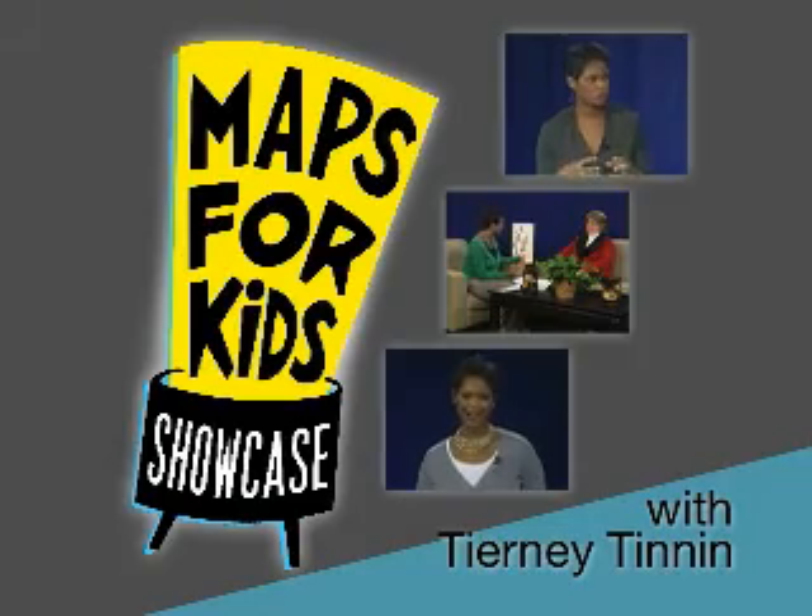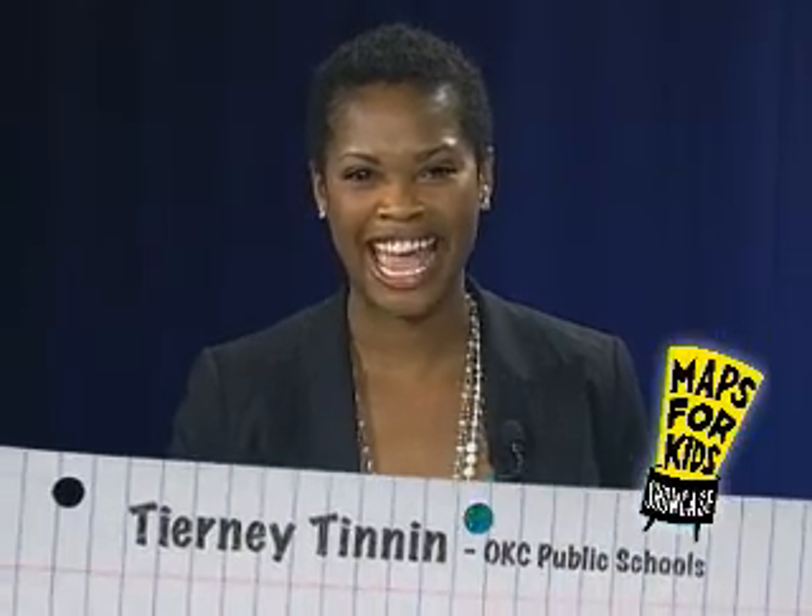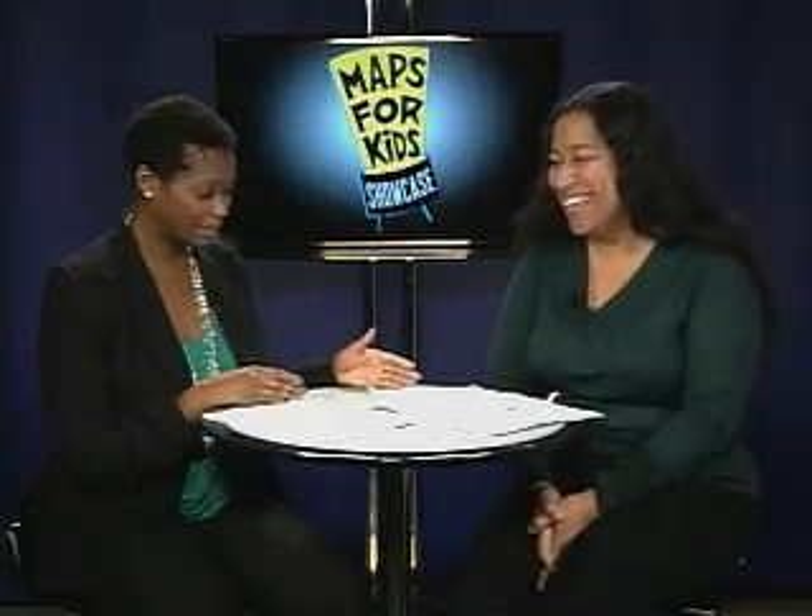Welcome back to the Maps for Kids Showcase. Today we're putting a spotlight on Fillmore Elementary School in South Oklahoma City. Joining us for the second segment is Bevra Merritt, a second grade teacher at Fillmore and someone who has been a Falcon for quite some time — 23 years and counting. Thank you so much for joining us on the Showcase. Tell us why you return every year to teach at Fillmore.